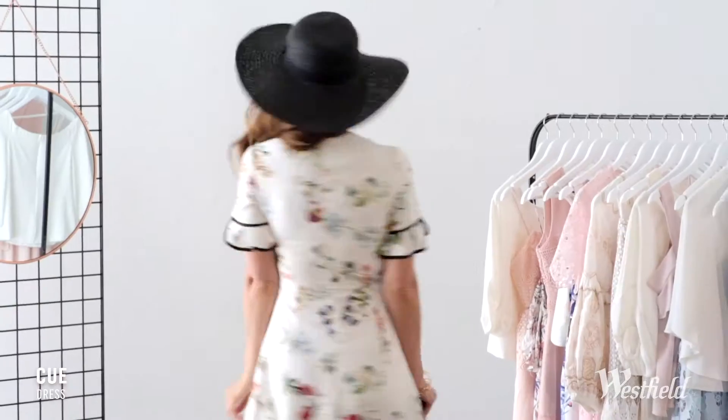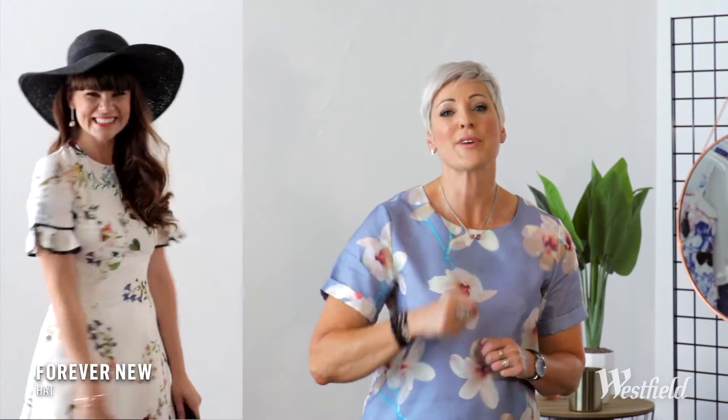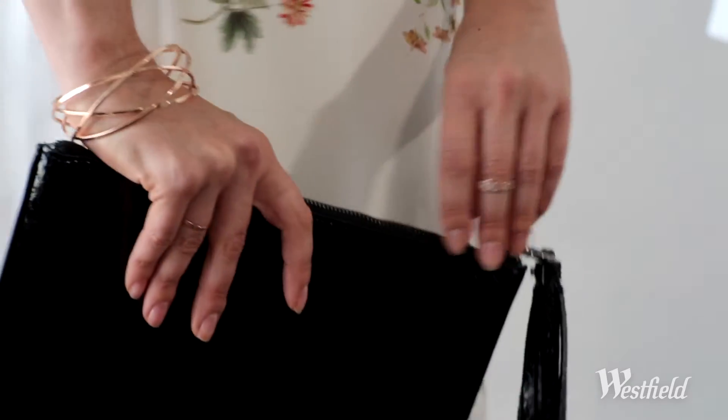Choose soft florals, pretty elements, ruffles — things that'll really set you apart. Then grab a complementary colour and work it through in your shoes, your bag and your hat.